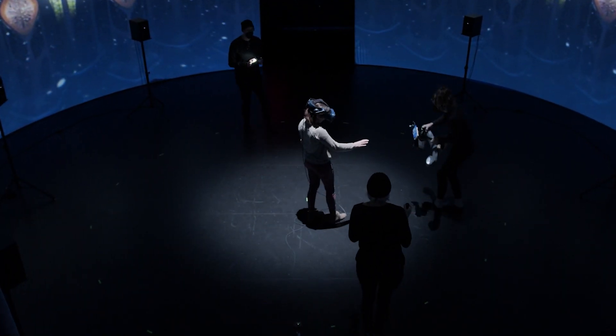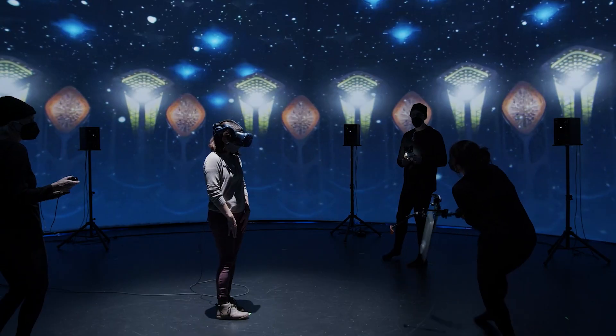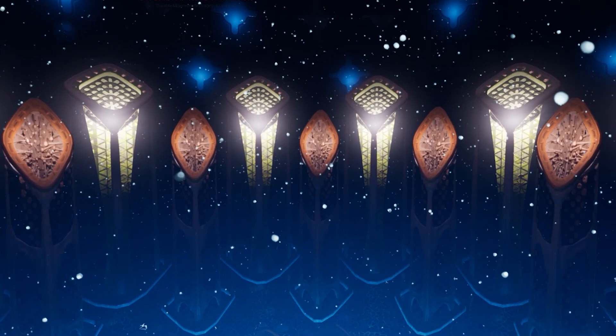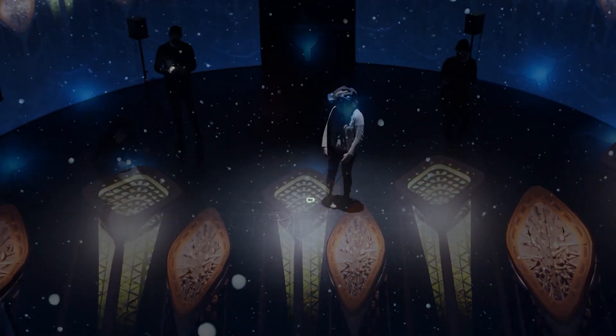At roughly 40 feet in diameter and 16 feet tall, the cyclorama can accommodate up to 60 people. Within it, the projection fills your entire field of vision from anywhere you stand.